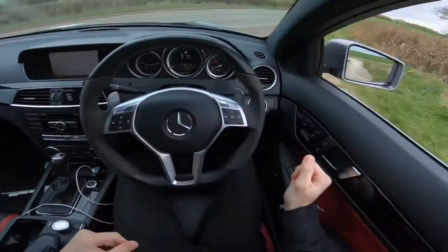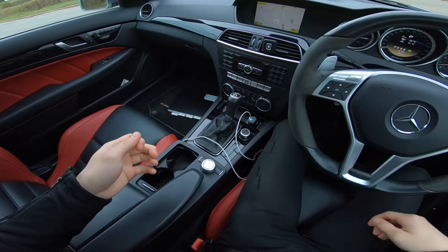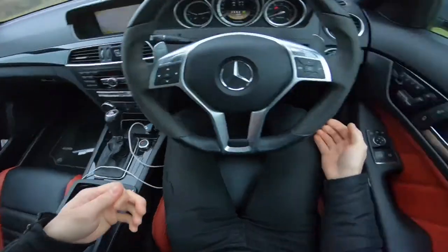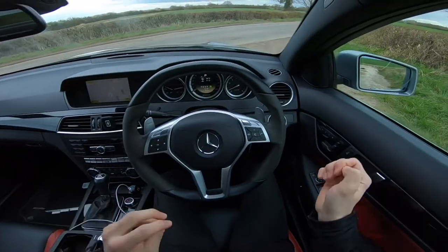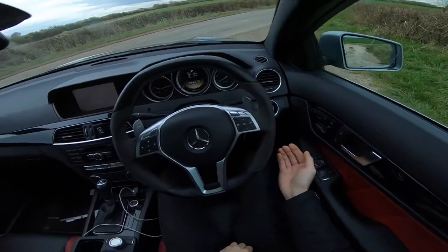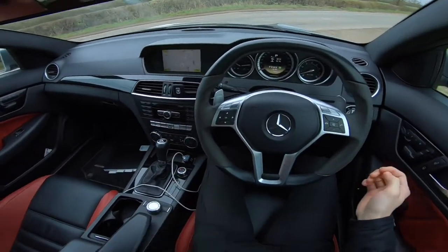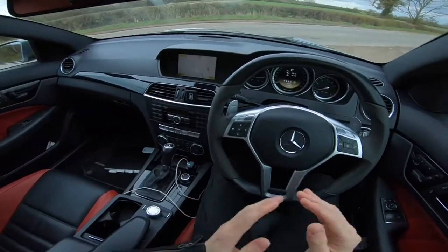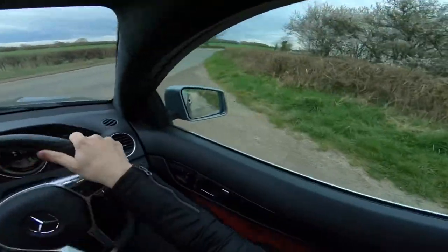Sounds brilliant, doesn't it! So let's get driving. Before we get driving we need to release the handbrake - which is normally here, but on the Mercedes I found out the hard way it's actually here, and the foot brake is down there. When I bought the car and drove off I left the handbrake on - not something the previous owner wanted to hear - I couldn't find it, but eventually I found it. Yeah, that's good - let's drive.